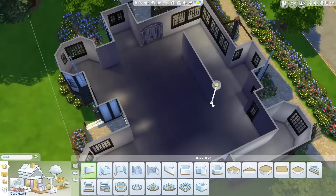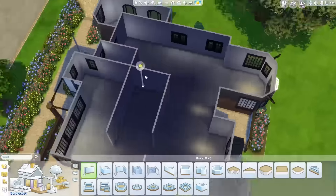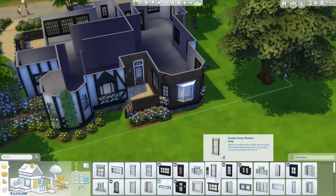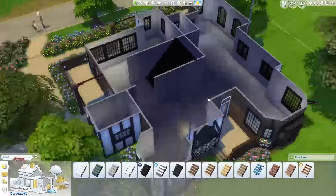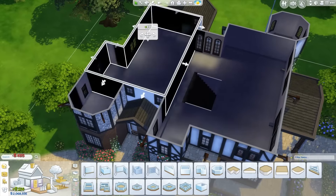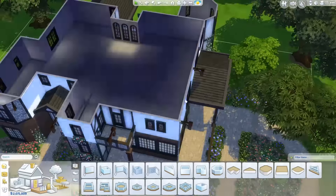Hello everyone, Aubrey here and welcome back to the second part of my Tudor Mansion build. It's been a while since I posted the first part and I have had some problems in my personal life and with my work, but it's all over now and I'm ready to fully commit to YouTube again.